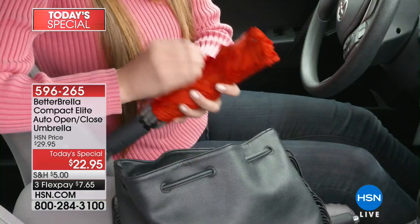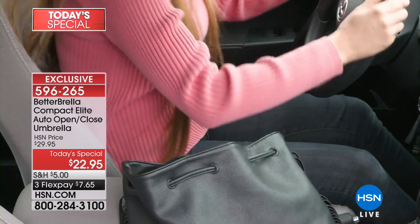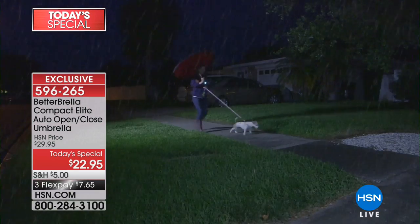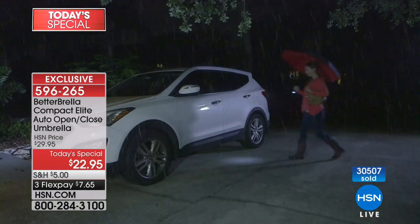It's about the rain, but of course it is about the sunny days that are right around the corner. Maybe they're already where you're at and you want to protect yourself from the sun — the Better Umbrella is the way to do that.